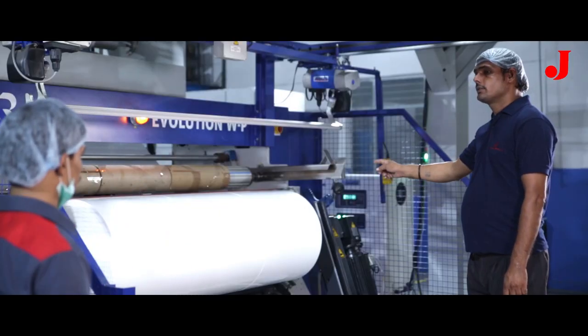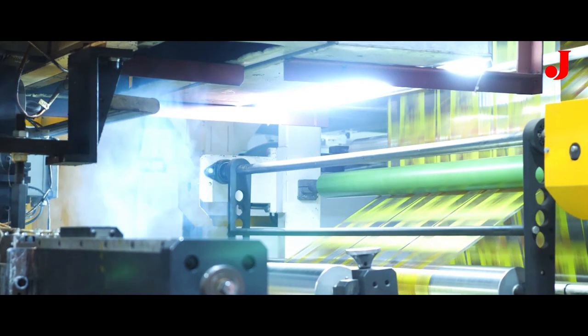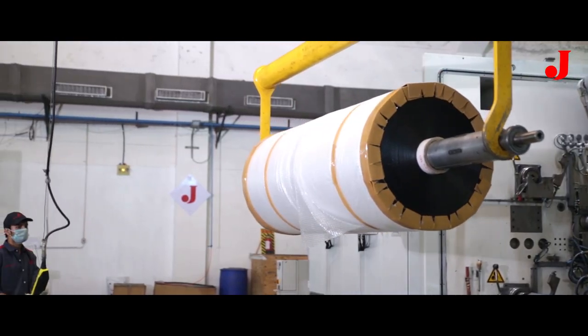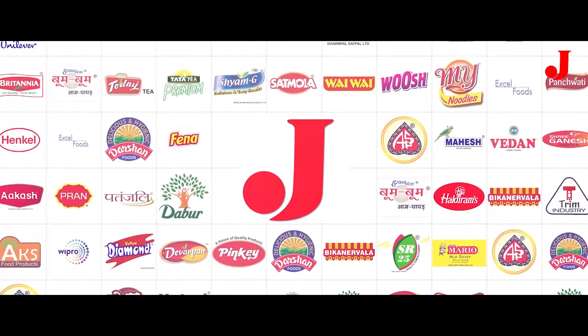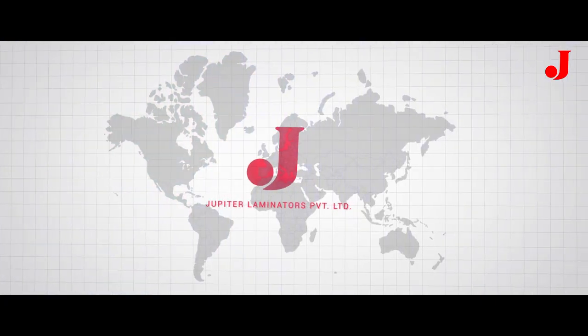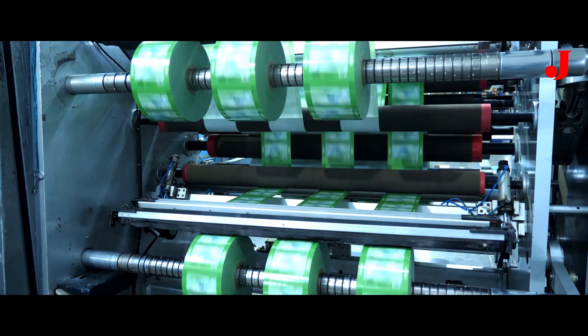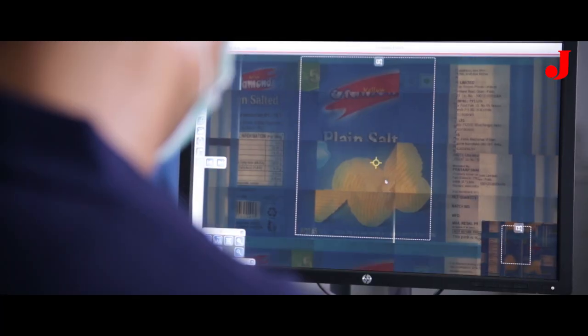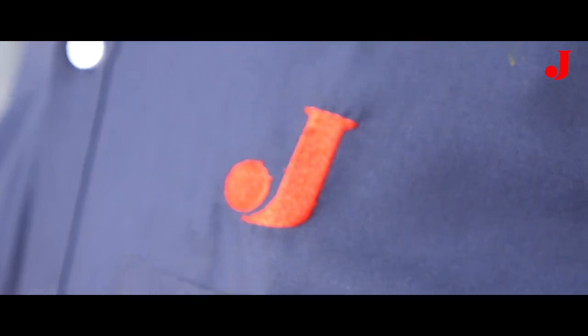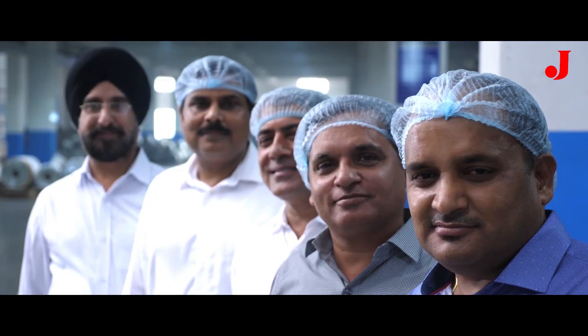Jupiter's commitment and ability to deliver on-time dedicated services has resulted in years-old clientele and global recognition. Our manufacturing process is based on the just-in-time model. With a passion for perfection and focus on value and commitment to grow, our customers seal their trust in Jupiter Laminators.